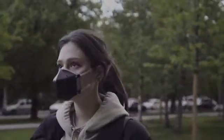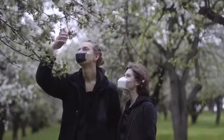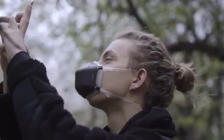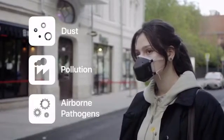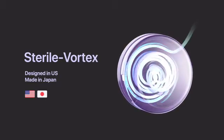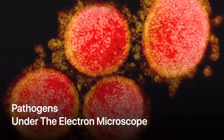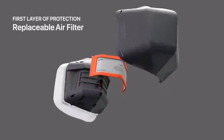Meet UV Mask, the next-generation reusable mask with powerful UV-C sterilization technology that protects you from 99.99% of all dust, pollution, and airborne pathogens. All the air you breathe is sent through UV Mask's patented Sterile Vortex. The ultra-high-intensity UV-C light instantly purifies and sterilizes the air 10 times faster than you can breathe.